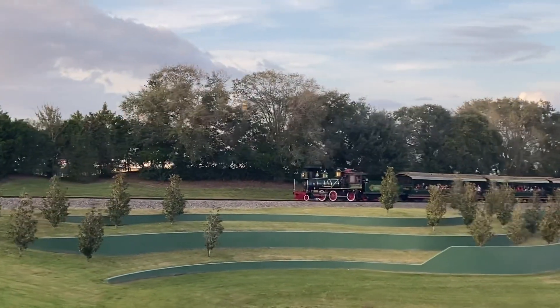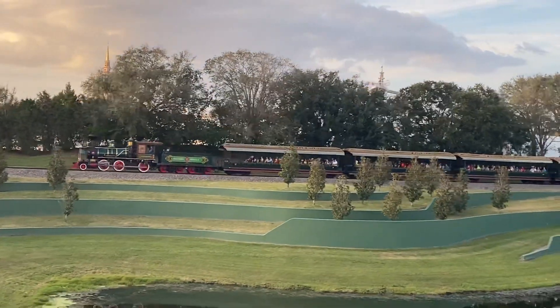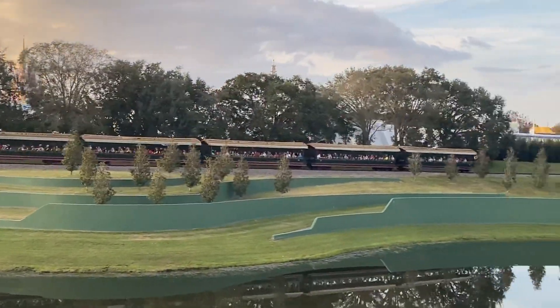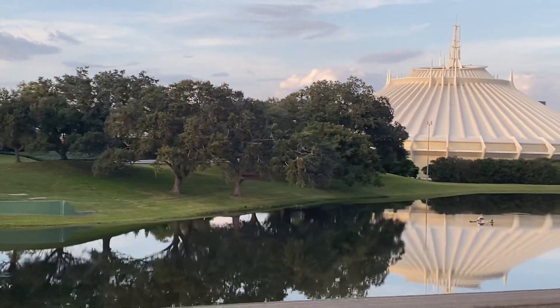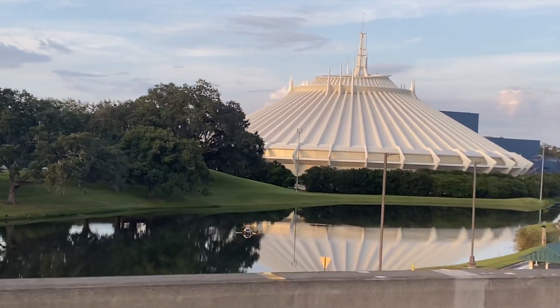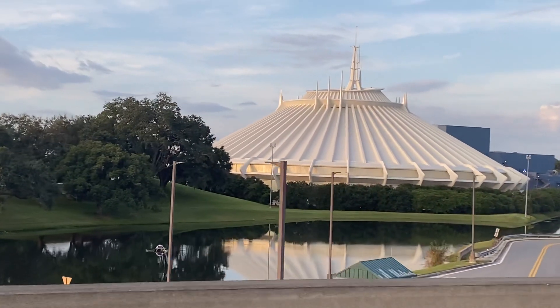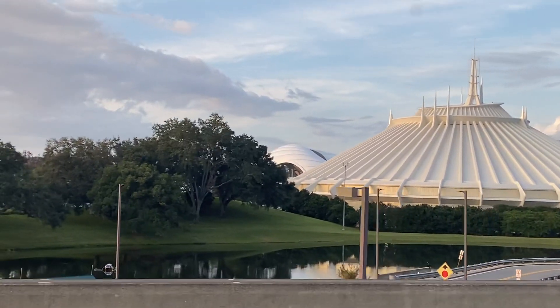That is awesome! Obviously there's Space Mountain — and behind Space Mountain there's a new prime ride. There it is right there in the distance.